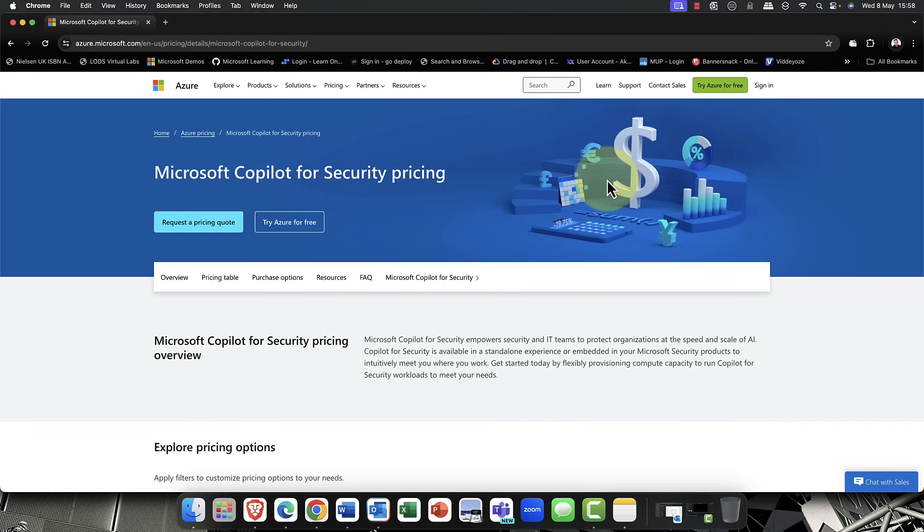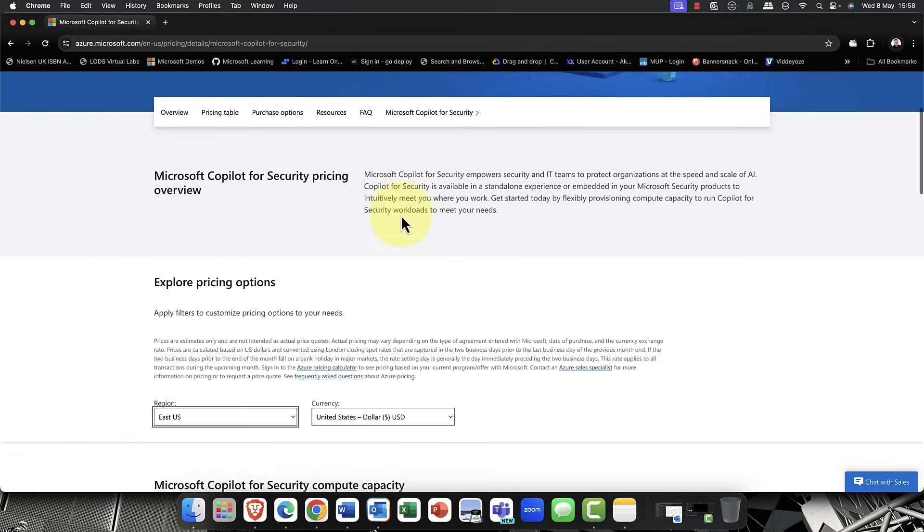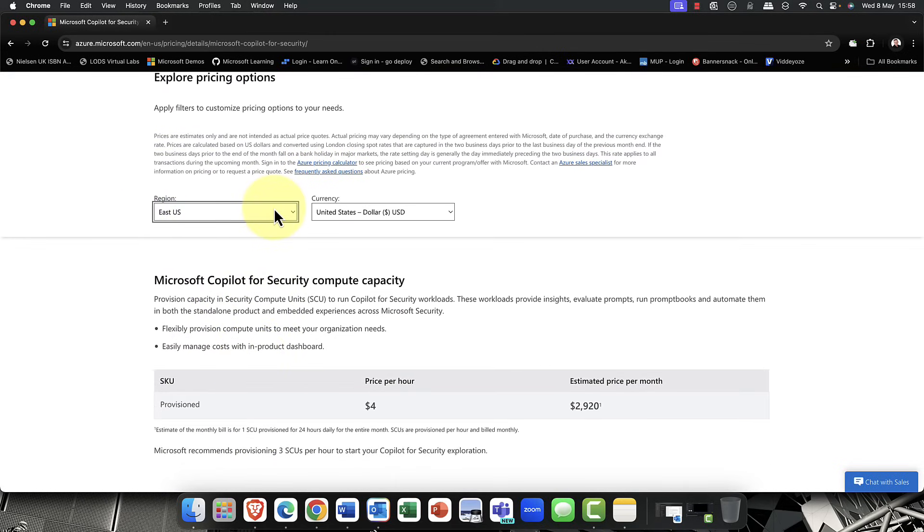How much will Security Copilot cost? In the Azure portal, under the Copilot for Security pricing tab, you can choose your data center and currency to get an estimate. It uses security compute units, and you're essentially paying for compute. It's currently billed at $4 per hour as you use it — you can enable it for a day or a couple of hours and then switch it off, paying only for what you use. Left on for an entire month, that's approximately $920, which is not cheap, but for large organizations it may well be worth it.